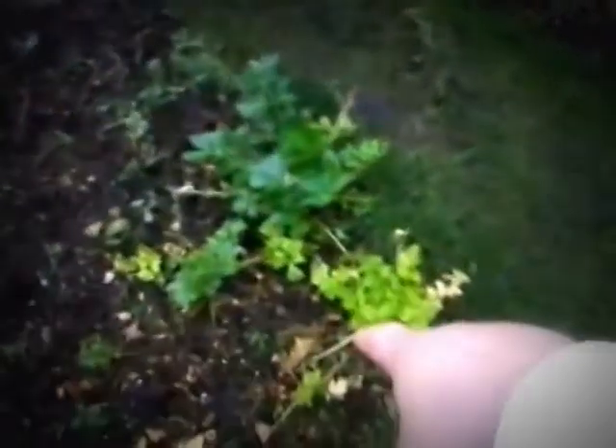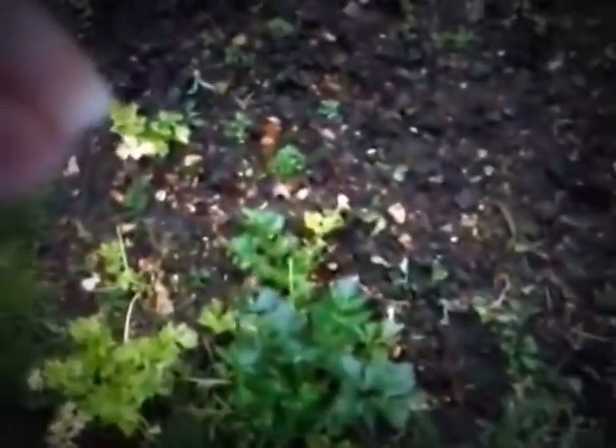Celery down here — it was a little bit blocked off from the light because we had some French beans growing here during the summer. But you can see at least some of it is growing fairly OK, actually quite well. We'll probably have some in February or March.